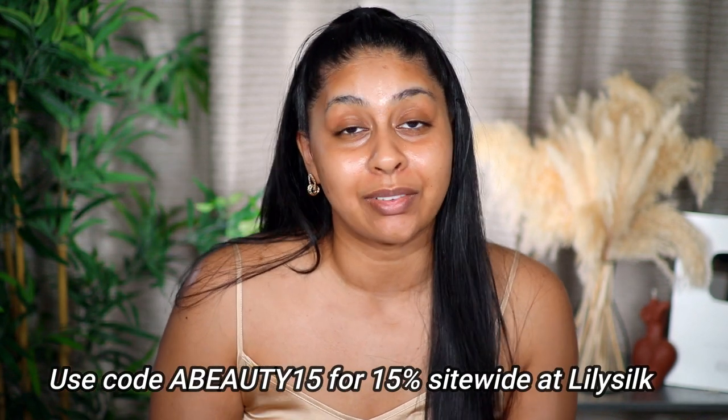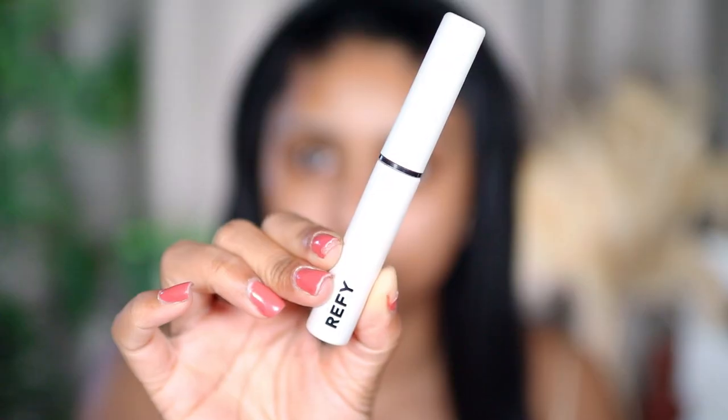The pillowcases are 100% mulberry silk with no toxic additives, and it's really beneficial for your hair with anti-aging properties — just an overall really nice product. It's one of the most hygienic fabrics out there. Definitely check them out — I'll put my code here so you can get 15% off everything at Lily's Silk, which is a huge bargain. Now let's jump into the makeup!